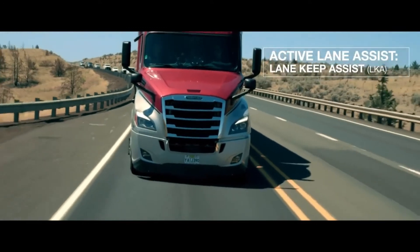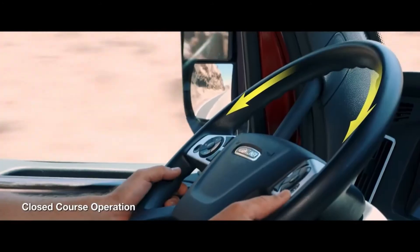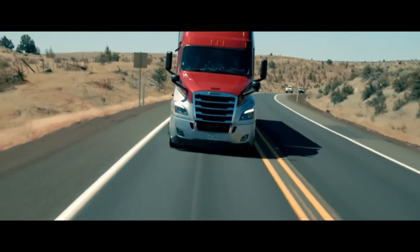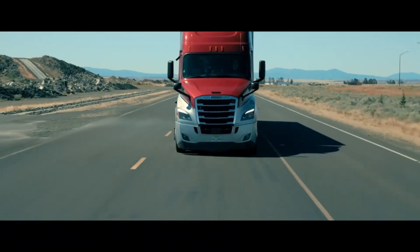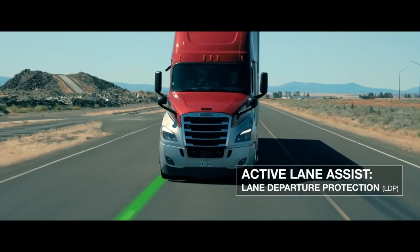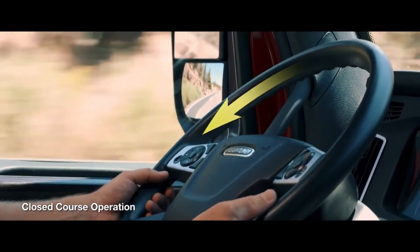The optional Active Lane Assist includes Lane Keep Assist, which is automatically enabled when adaptive cruise control is activated. It keeps the truck centered in its lane by constant steering input and offers customization, so drivers can offset to the right or left of center based on personal preference or traffic demands. Active Lane Assist also includes Lane Departure Protection: if the truck begins to drift without the turn signal on, a rumble sound and visual warning alert the driver, and the system will counter-steer the truck back into its lane.